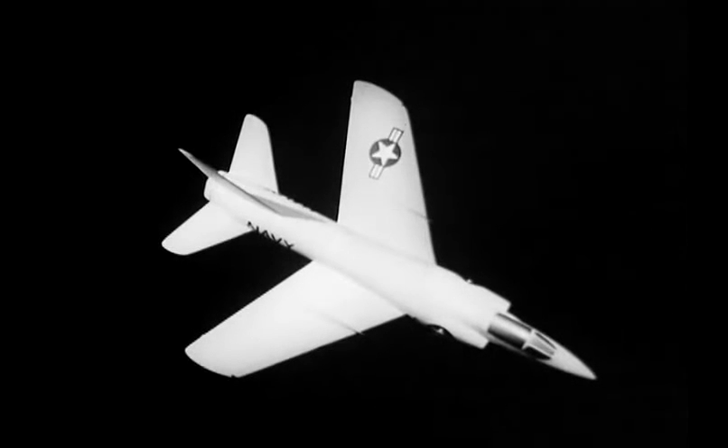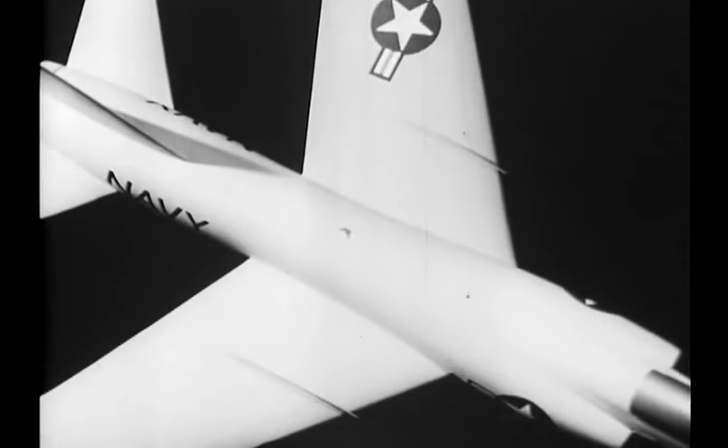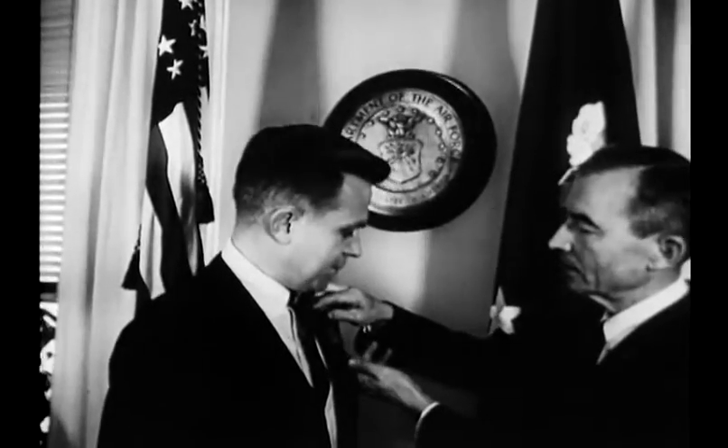A dramatic new discovery in aircraft design — the pinched waist — greatest aviation advance since man broke the sound barrier. Presented by Air Force Secretary Quarles, the Exceptional Service Award honors its youthful designer, Richard Whitcomb.